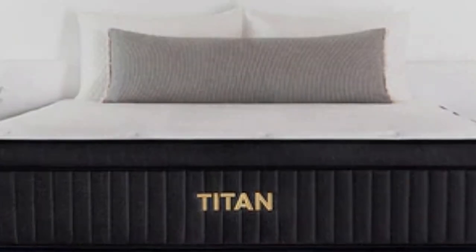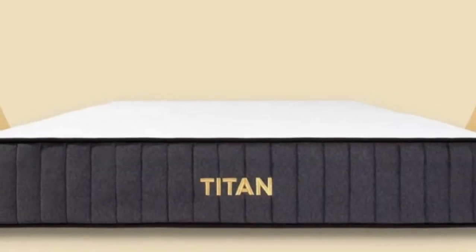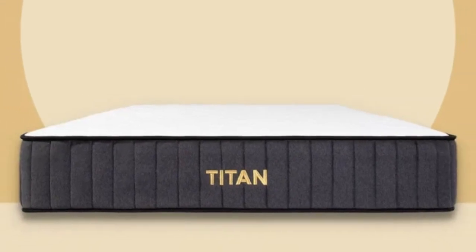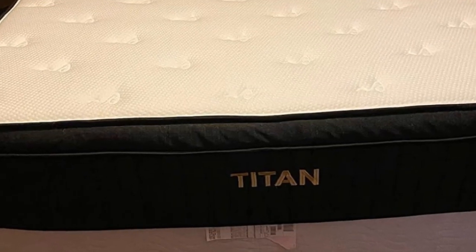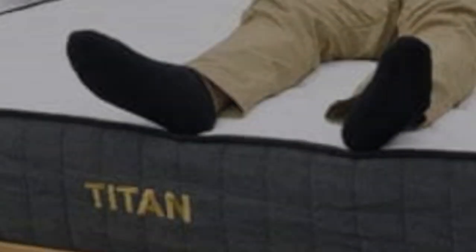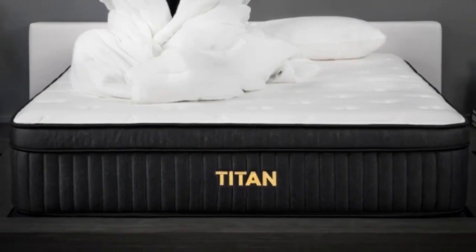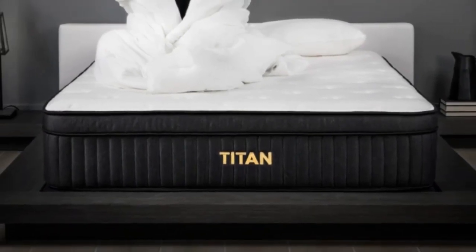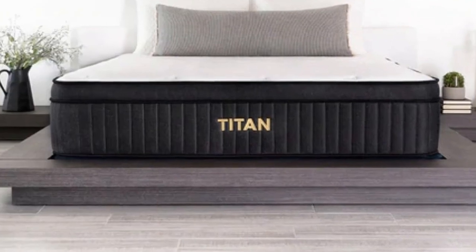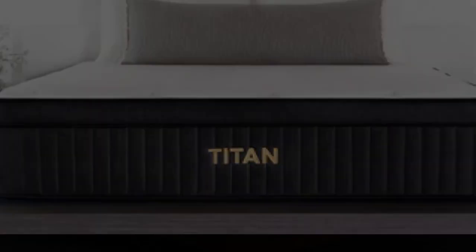Pros: Provides exceptional reinforcement in the bed's center. Hybrid construction provides excellent durability. Sturdy edge support helps to get in and out of bed with ease. Cons: Side sleepers may need additional cushioning for hips and shoulders. Performance declines for sleepers under 230 pounds. Too firm for sleepers with painful pressure points.